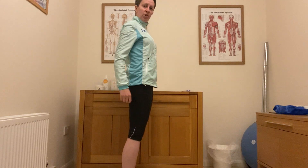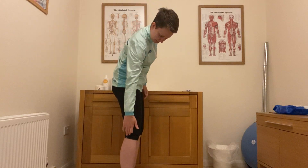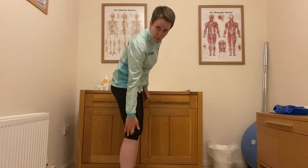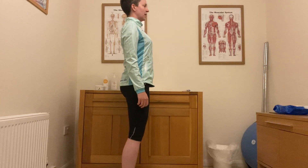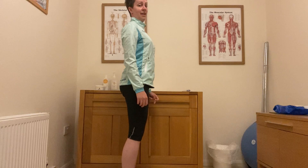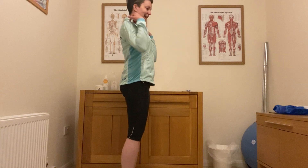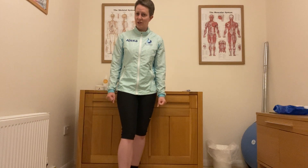So what does ideal posture look like? Ideally we'd want a straight line between the centre side-on point on our knee joint, our hip joint, our shoulder joint and our ear — everything nicely stacked on top of each other. That's the key. We want our skeleton to be taking our weight, which deloads the muscles and means our body is moving the way it's designed to.